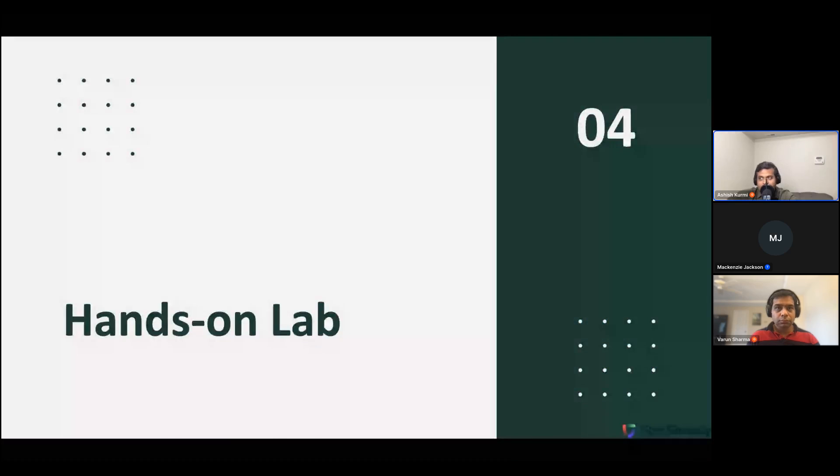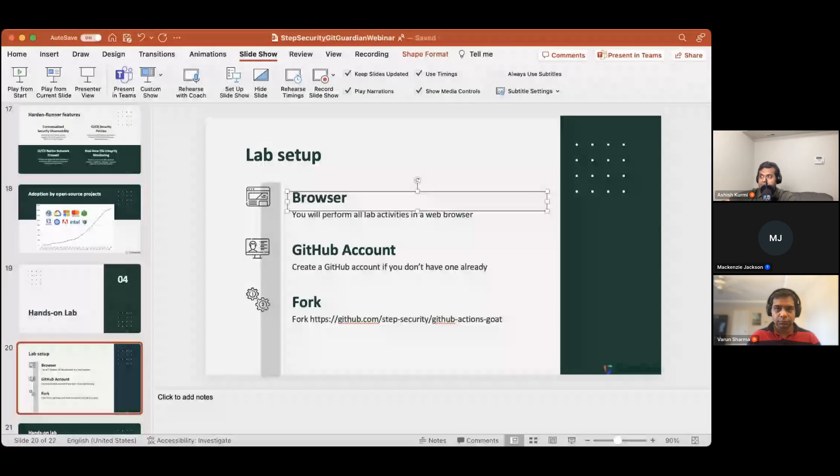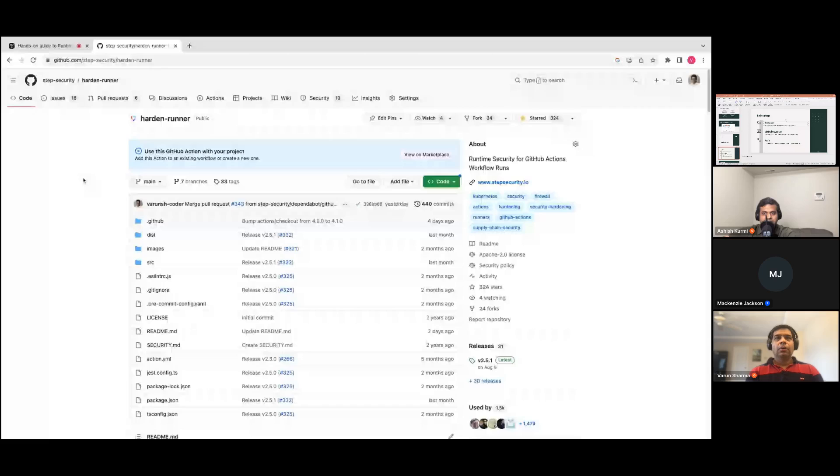With that, let's jump into the hands-on lab. Before we get started, quick reminder that you need a GitHub account and a browser — if you haven't already, you can fork the GitHub Actions Goat repository. Let me go ahead and share my screen. So before we go into the hands-on labs, let me give a quick demo of Hardened Runner. What you see here is the Hardened Runner repository, and the best way to understand what it does is to look at some of the projects that are using it.